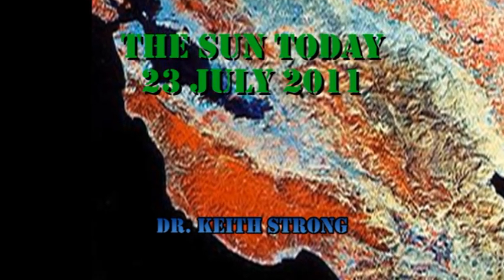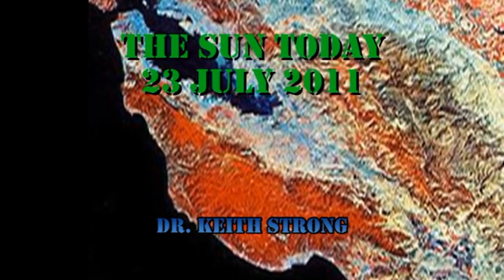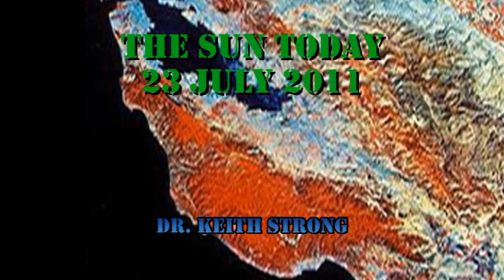So today's trivia question is: what was the name of that series of satellites, and how many of them were launched? The answer will be given at the end.